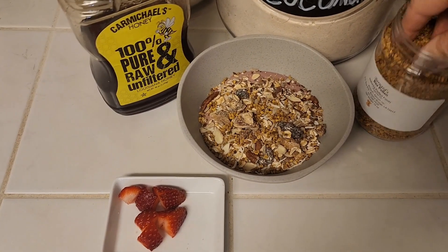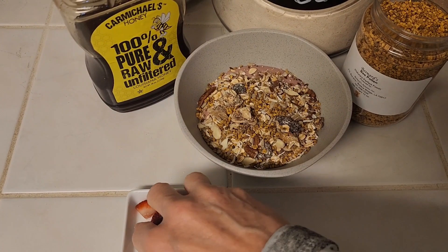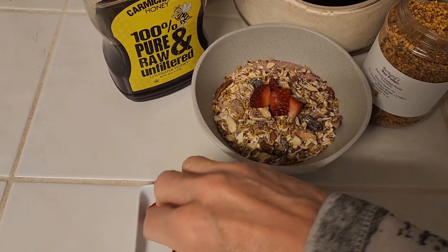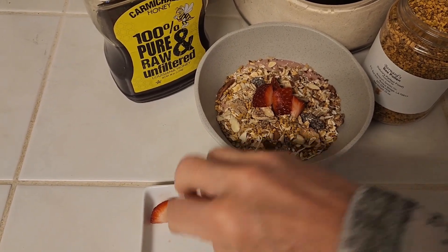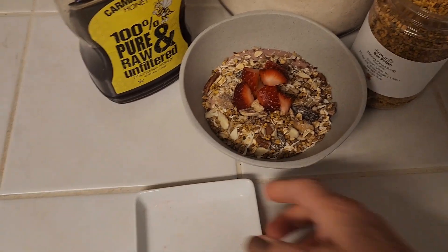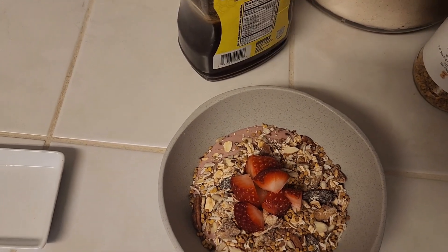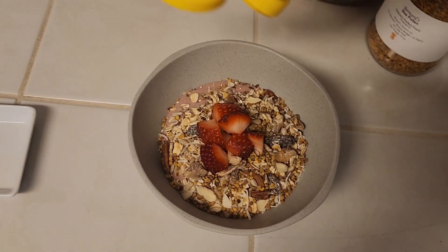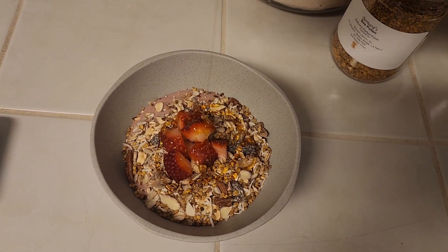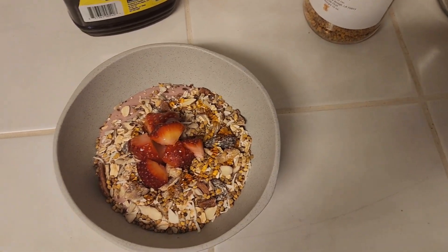I added some bee pollen, then topped it with my strawberry pieces that I've cut up — my reserved strawberry. A drizzle of honey and a little drizzle of coconut milk.